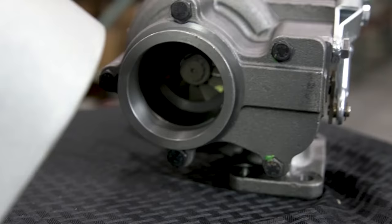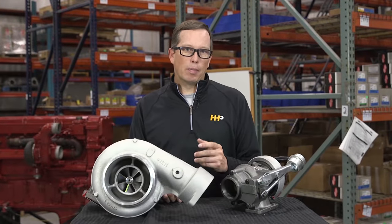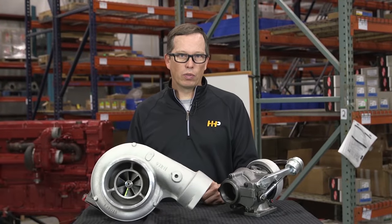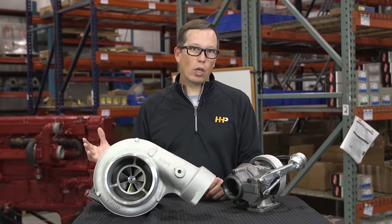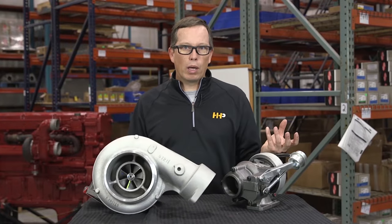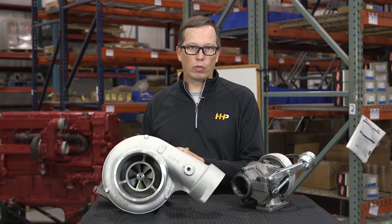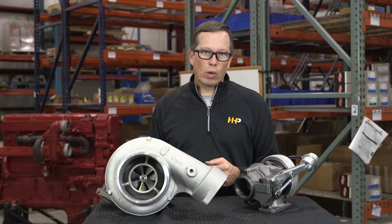Here at Highway and Heavy Parts, we've got all kinds of turbos — new turbos, remanufactured turbos — turbos to fit your needs. The OEM hasn't made their own turbos in many years and relies heavily on suppliers. Oftentimes we're getting turbos from the very same suppliers that supply to the OEM, for 30 to 50% off retail pricing. When you go to the OEM, a lot of times they'll give you a remanufactured turbo. We like the fact that in many cases we've got brand new turbos for you, so you don't have to return cores — it just makes it a lot simpler.